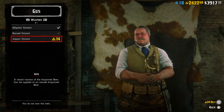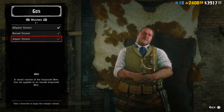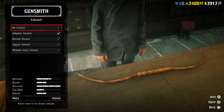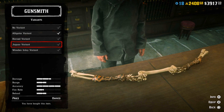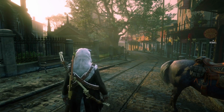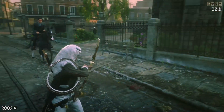The new variant of the Improved Bow is available from Gus — it's the Jaguar variant. When you buy it for 14 gold bars, you can go to the gunsmith and apply it on your Improved Bow over there. Looks quite cool, I like it myself. Let's go into the wild with that one.